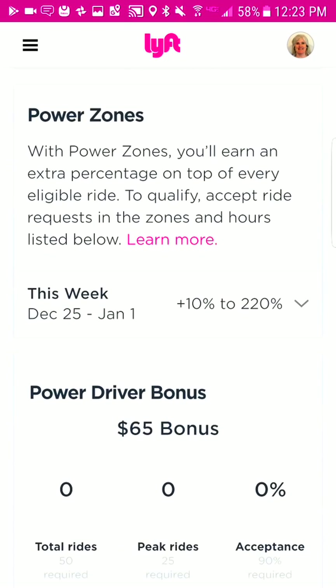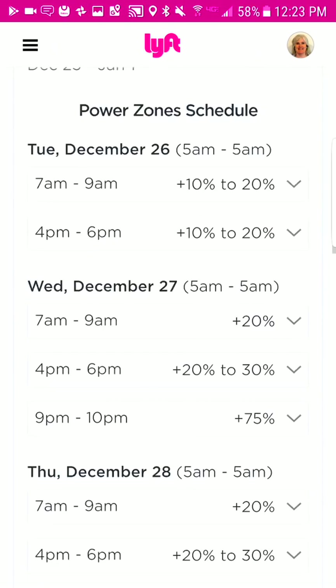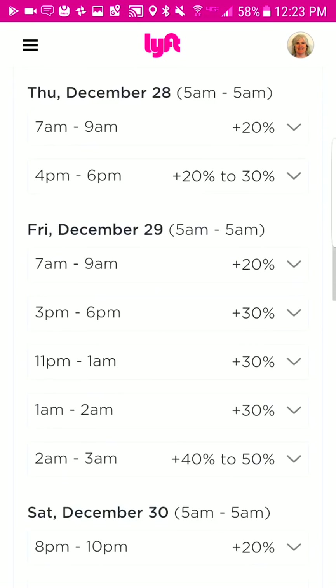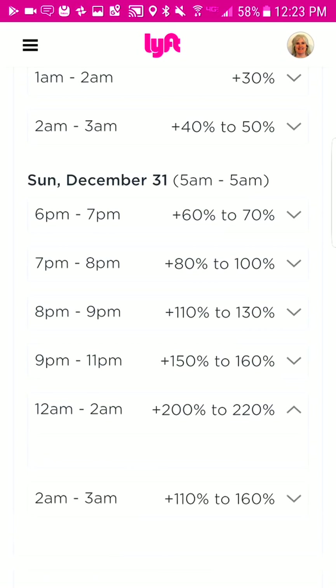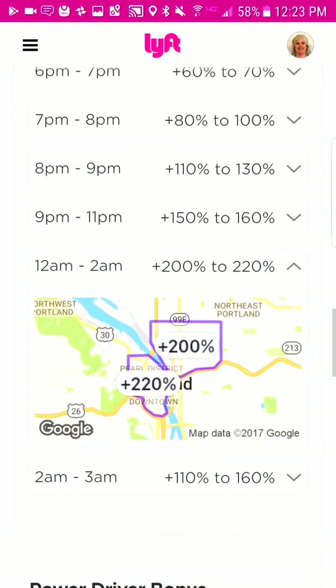Another very important feature if you want to maximize your earnings is the power zone that Lyft offers. These are the power zones for the week. If you scroll here you're going to see the days and locations of where there's surge pricing. Let's look at New Year's Eve — from 12 a.m. to 2 a.m. surge pricing is going to be 200 to 220 percent in the Portland area. So great time to get out there and earn some money.